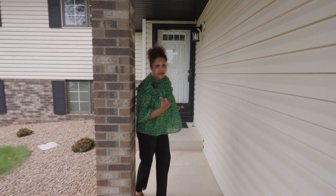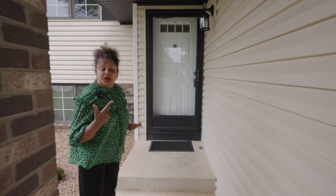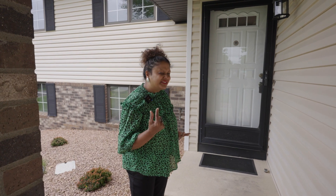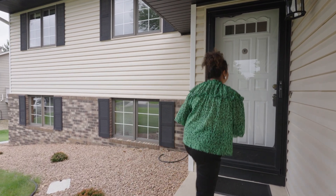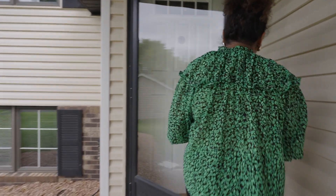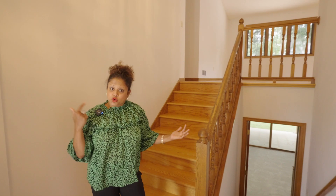It's freshly painted, has new carpet throughout, and it's beautifully move-in ready. Let's check it out! I am very excited to show this home to you — it's a gorgeous split-level home. I'm going to show you the upstairs first.